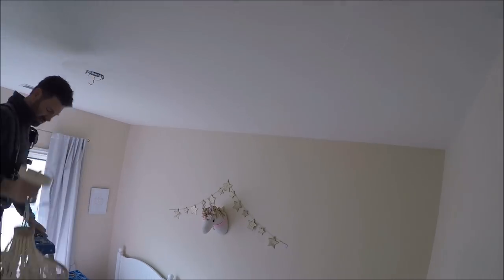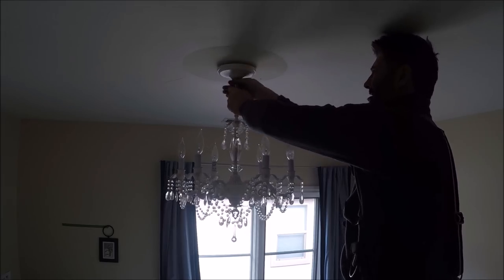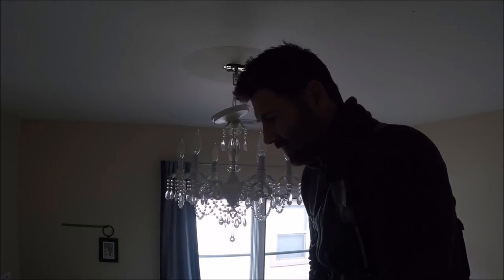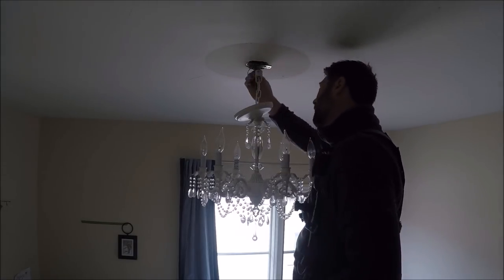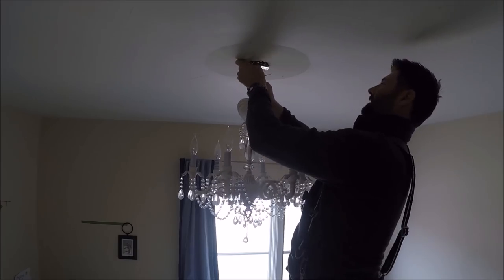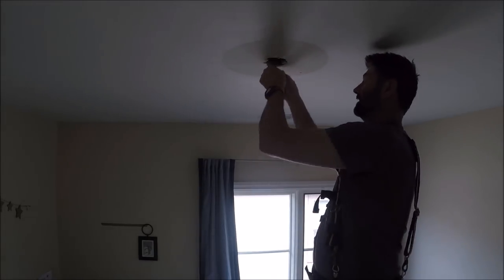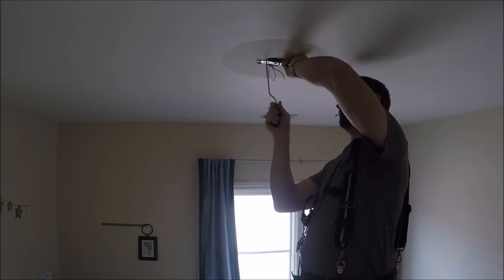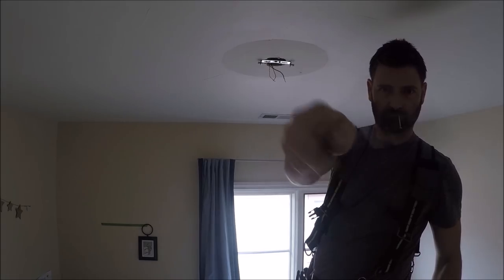The customer had their kids change bedrooms — the kids wanted to sleep in a different bedroom. So they moved all the furniture, and each kid has a specific light fixture that hangs from the ceiling. I got called back to relocate the light fixtures from one room to the other. That's what you see me doing right here — pulling a light fixture down in one bedroom and moving it over to a bedroom across the hall.